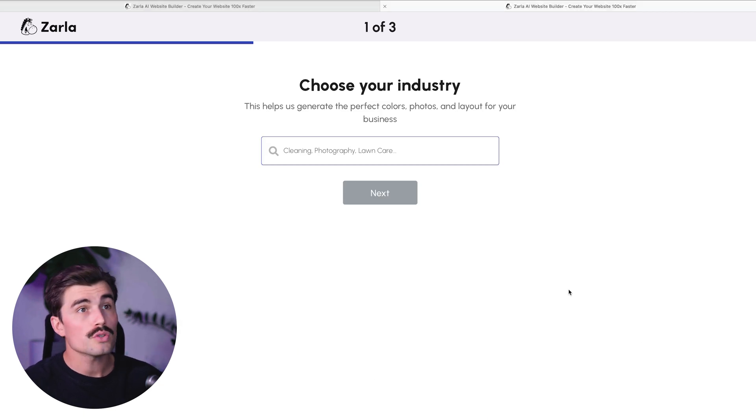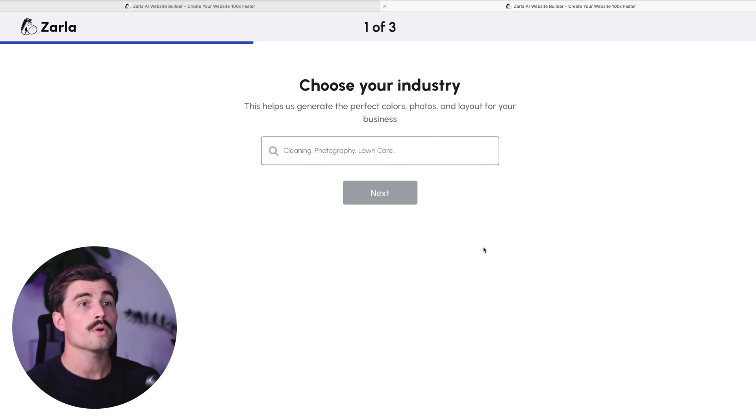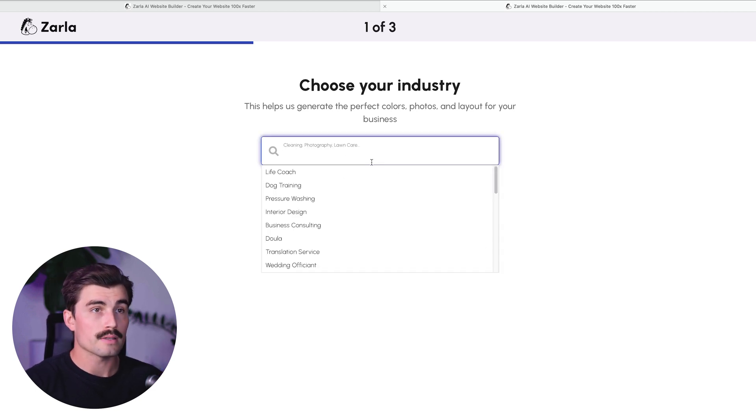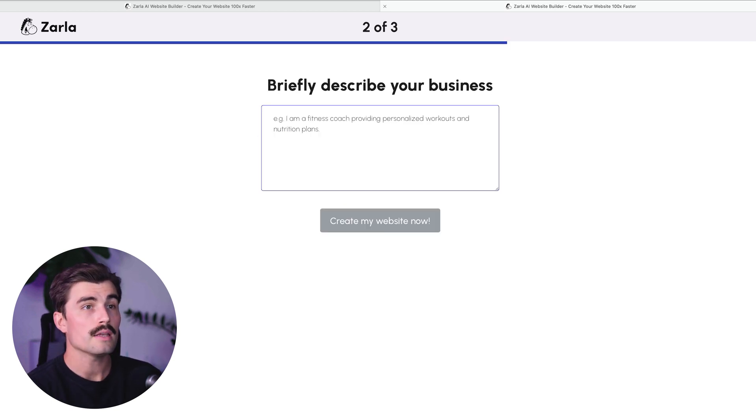The first thing Zarla will ask you to do is choose your business type. This is a crucial step because it helps the AI determine the structure and content that'll work best for your website. Zarla supports a wide variety of business types, so whether you're a freelancer, a small business owner, or even running a local shop, there's an option for you. For this tutorial, let's say we're creating a website for an interior design business — just type in 'interior design' and select it from the list of industries.